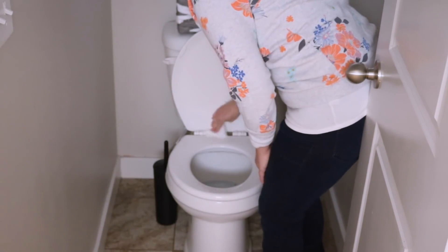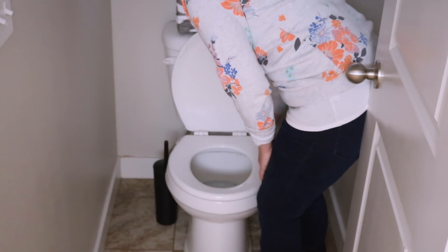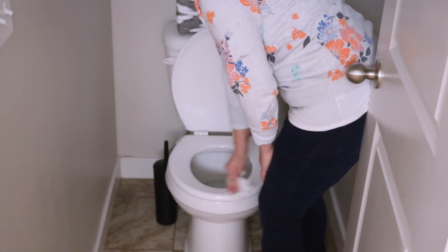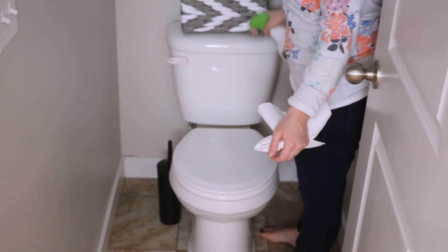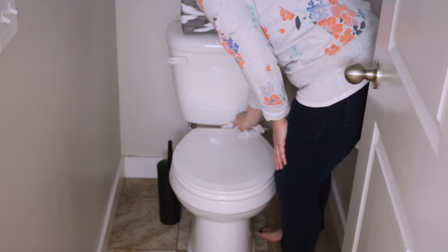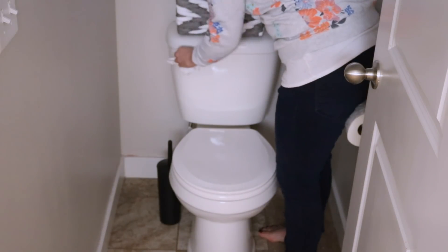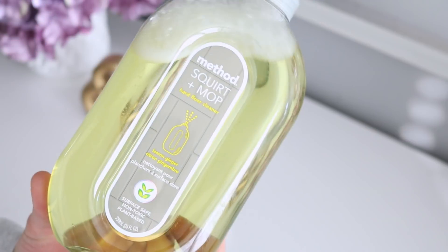Whenever I buy a new cleaning product I'm always excited to use it. Another thing that really motivates me to get cleaning is watching YouTube videos. One of my current favorites is Tiffany from Beauty and the Beastons — her channel is incredible, I will have it linked below. Her house is adorable, she is adorable, and she always uses really motivating music.